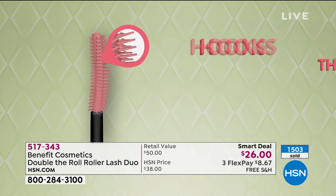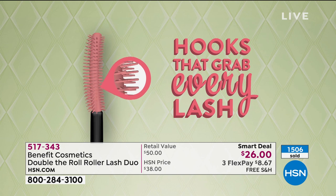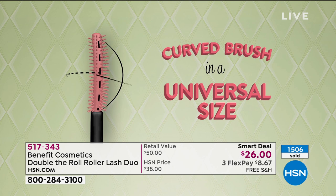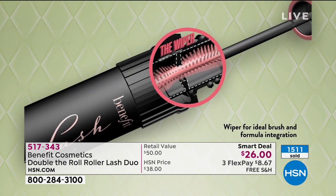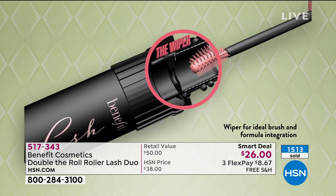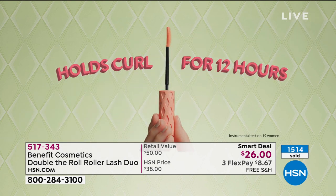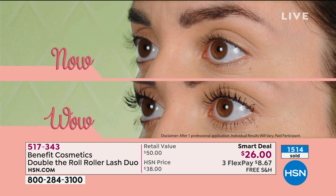It holds that curl for 12 hours, it doesn't smudge, it doesn't flake. But my favorite thing is that 94% of women who tried this product said their eyes look visibly more wide open. When have you ever seen a mascara that changes the shape of your eye? We're talking about your whole face looking different. You get two of these — that's mascara for a year.